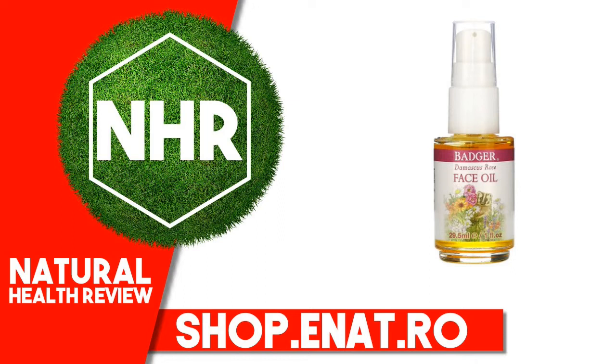Badger Damascus Rose Face Oil is an antioxidant-rich, certified organic blend of precious plant oils formulated to restore and protect delicate or dry skin. This uplifting floral blend features Damascus Rose Essential Oil, a concentrated extract of rose blossoms, hand-picked at dawn and steam distilled the very same day.